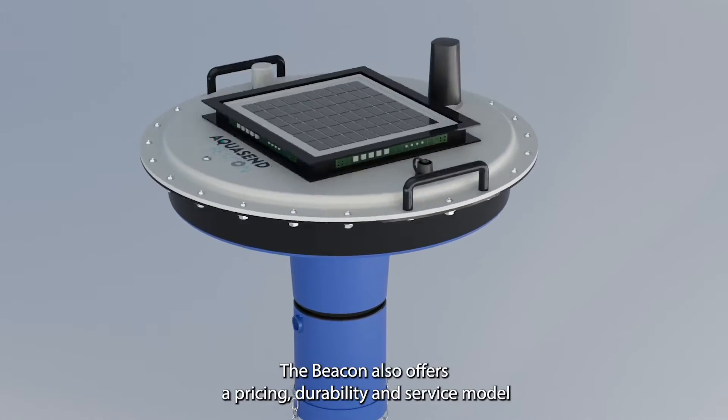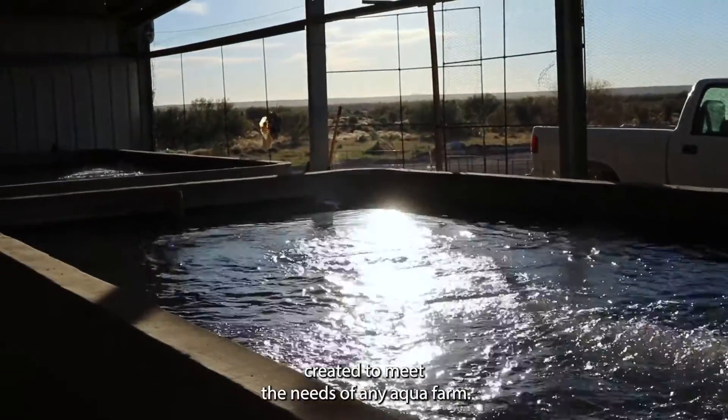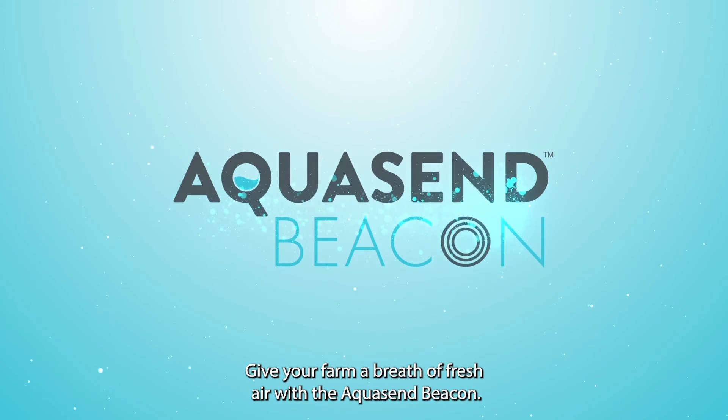The Beacon also offers a pricing, durability, and service model created to meet the needs of any aqua-farm. Give your farm a breath of fresh air with the Aquasend Beacon.